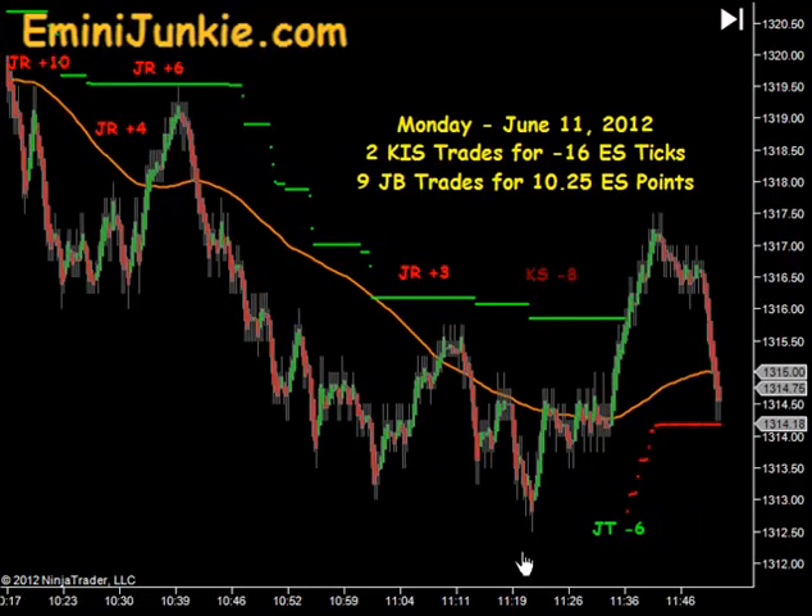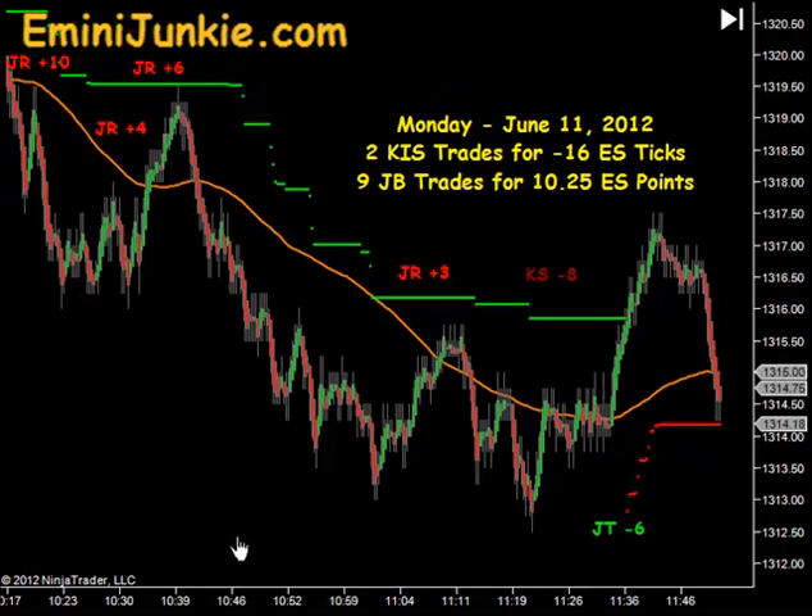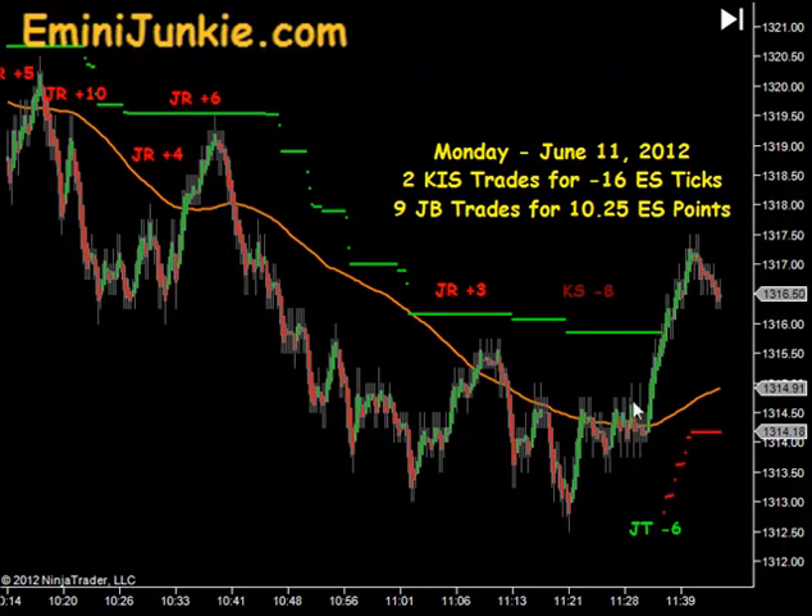So we ended up getting stopped out of a KISS short and stopped out of this junkie trail for 6 ticks. The last two trades of the day were ones where we donated some back to the market, and that first KISS trade before the internals shifted was an 8 tick loss as well. All in all it was just a down day and we were looking for opportunities, just reloading on the downside.